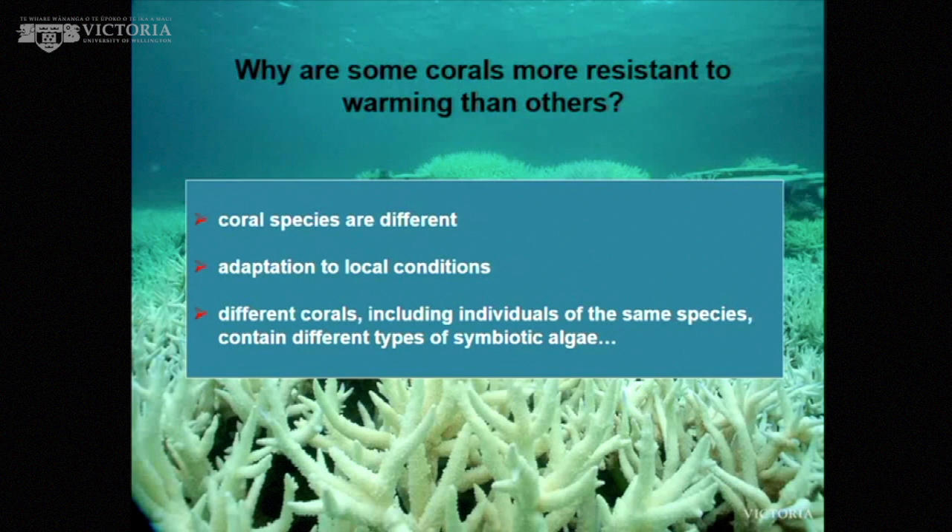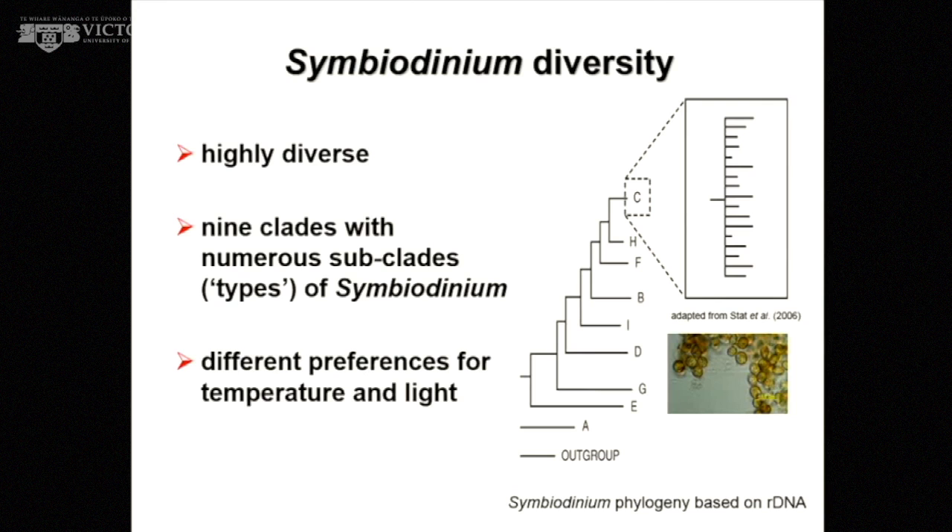But the primary focus of research — not just myself, but multiple labs around the world — has been that different corals, even members of the same species, can contain different types of symbiotic algae. There are actually multiple types of these algae. 30 to 40 years ago, all these different algae were believed to be a single species — everything living in a little sea anemone or coral was thought to be the same thing.